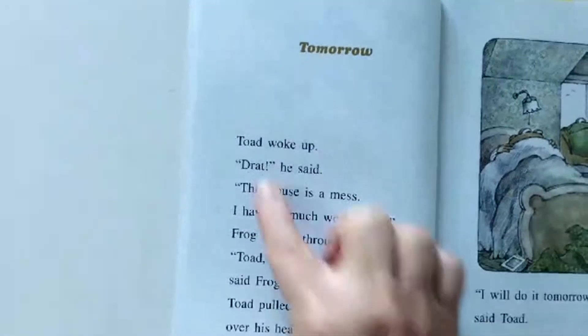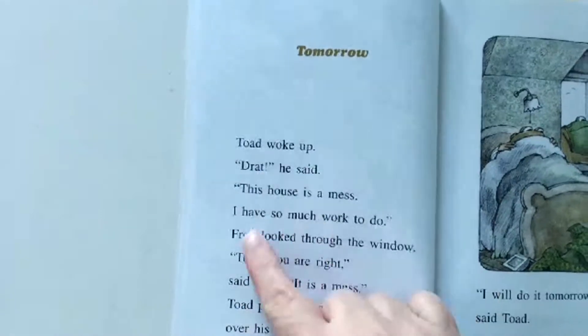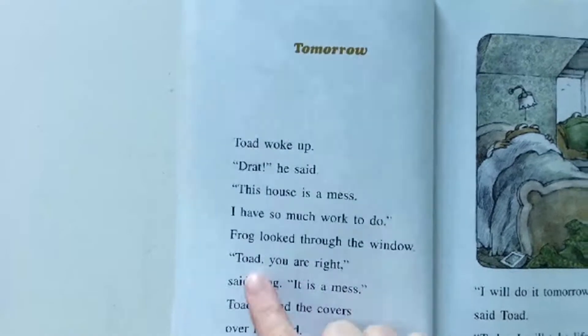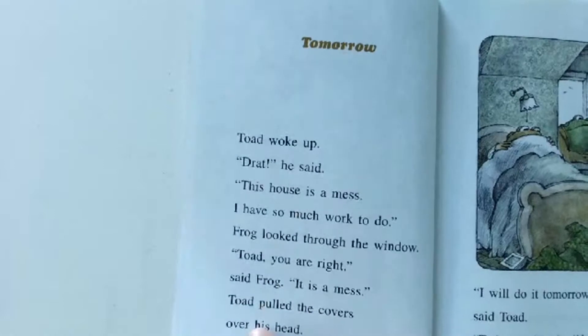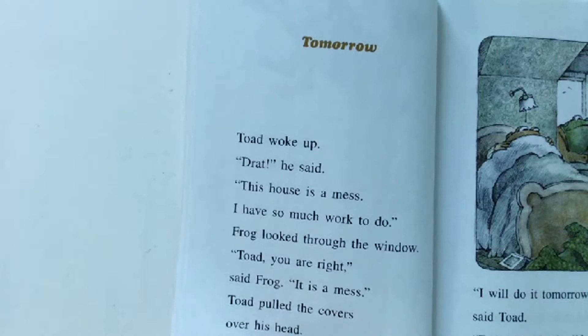Tomorrow. Toad woke up and said, 'This house is a mess. I have so much work to do.' Frog looked through the window. 'Toad, you are right,' said Frog. 'It is a mess.' Toad pulled the covers over his head. So Frog's telling Toad it's a mess in his house and there's so much work to do, but Toad is pulling the covers over his head. What do you think — does he want to do that work? I don't think so. If he's hiding under his covers, he might not want to do that work.